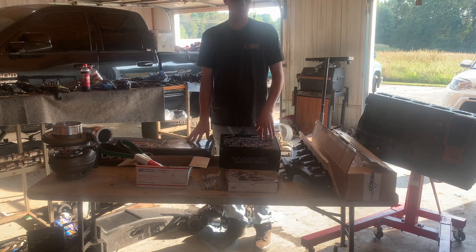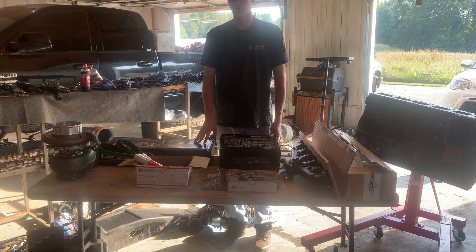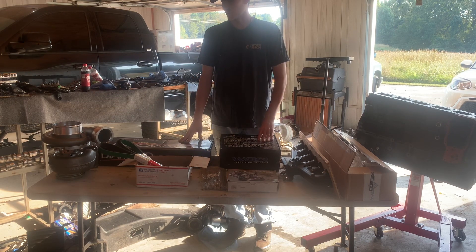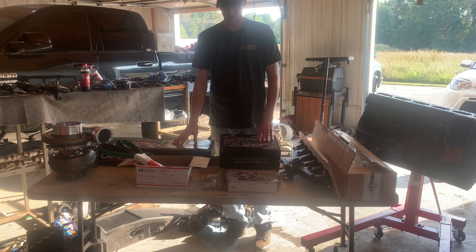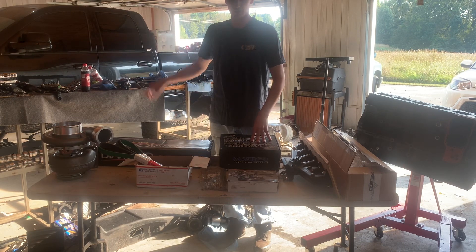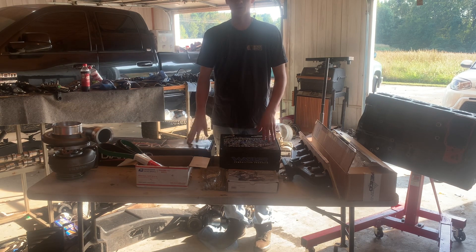Welcome to what is more than likely the first video of the channel. Tried to do a couple other videos on a different camera but it's having problems, so we're on my phone now. We've got plenty of parts here — we've finally got our pistons and rods in that we've been waiting on for quite a while, going in the black truck, the third gen. We're going for close to 2000 horsepower.